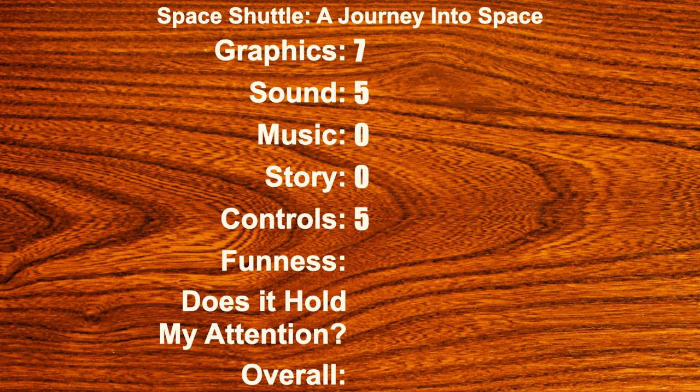Funness — for a certain kind of person this could be pretty fun. I'm going to give it a three and a half. Does it hold my attention? A three — maybe I kind of want to know a little more how to do things. And overall, Space Shuttle: A Journey Into Space is going to get a four and a half. Let's move on to the next one.